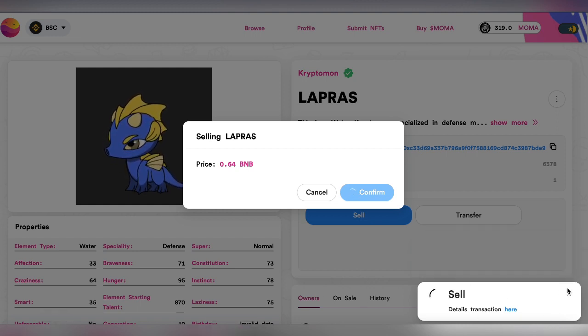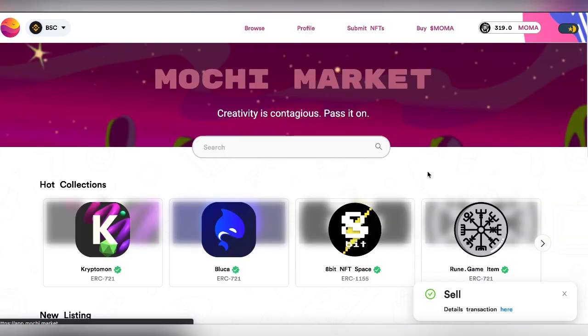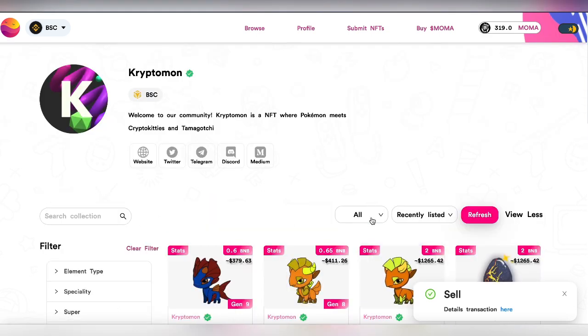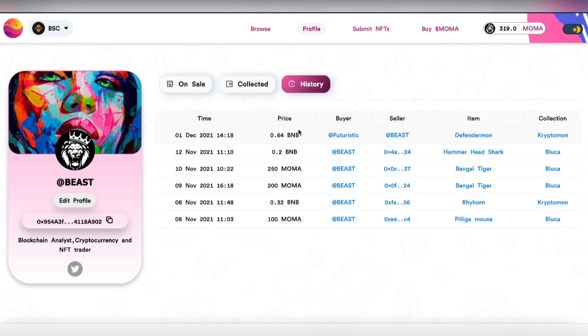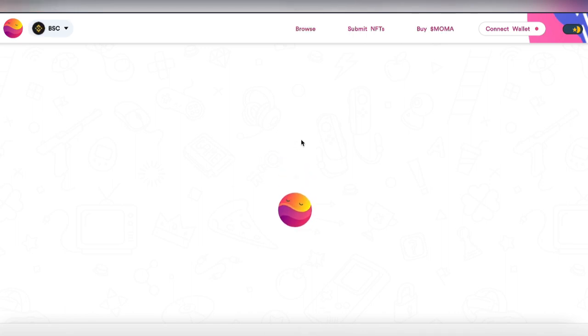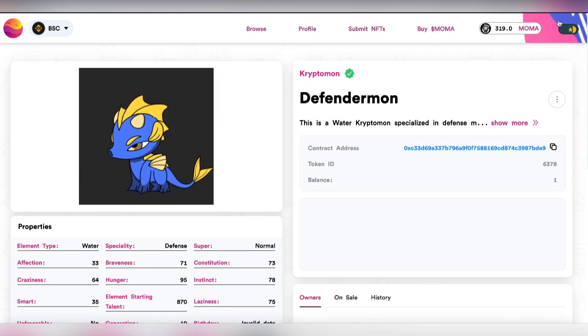My sell order has been placed. Let's go to the Mochi Market and Cryptomone to check. There is the sale — and looking at the history, it was already bought almost immediately. The Cryptomone I had put for sale at 0.64 BNB was sold right away to a buyer called Futuristic. The 0.6 BNB has already been reflected into my MetaMask.